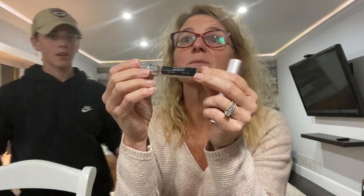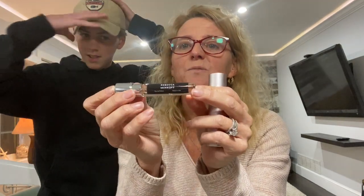Scentbird is a subscription service that allows you to try sample different fragrances from up to about 600 brands once a month. You pay $15 once a month and you get a new sample sent to you each month, and you get to choose what sample you want. You just go on their website and choose. It looks like a lipstick — it's so portable, it fits right in your purse.